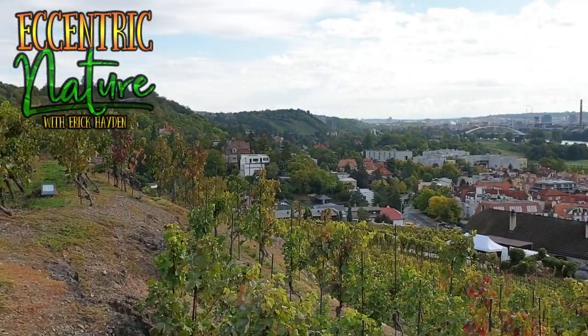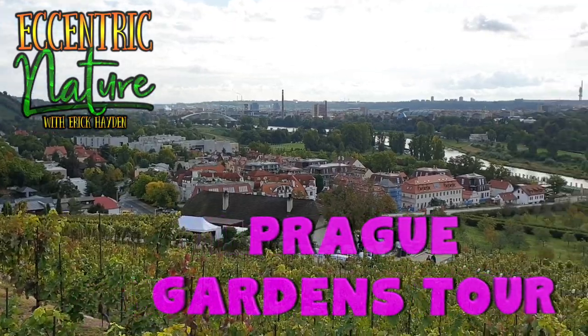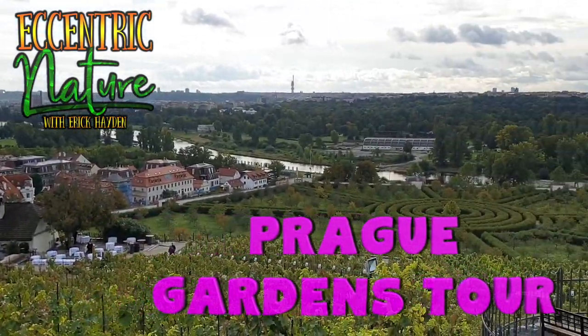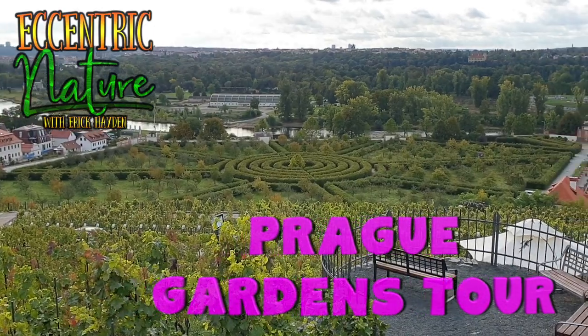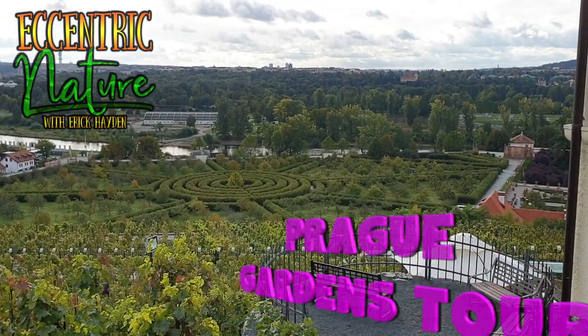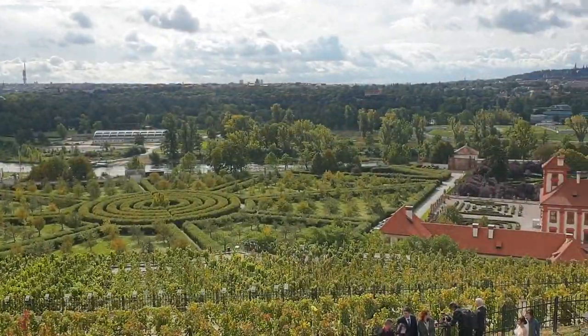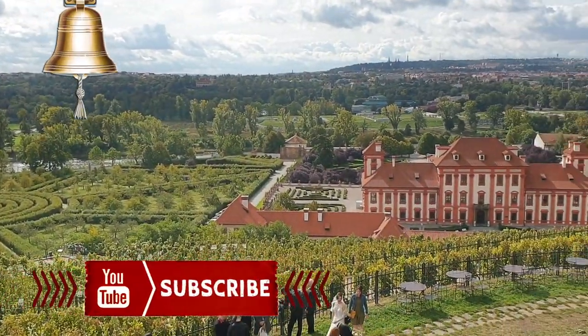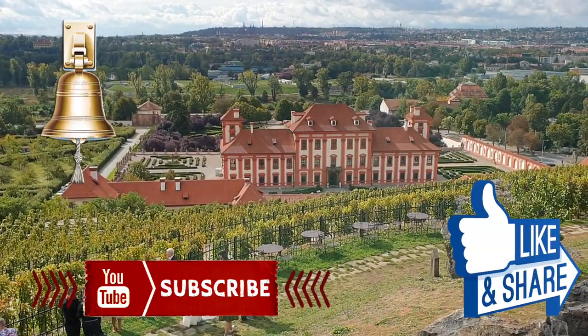Welcome back to Eccentric Nature. Today I'm going to take you on an amazing tour of the Prague City Gardens — it's a city botanical gardens and also a bit of the city itself. So this is gonna be a fun little video today. Before we get started, please make sure you hit that subscribe button, click that bell, and go ahead and hit that like button as well.